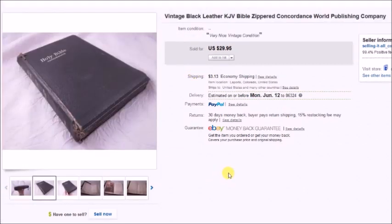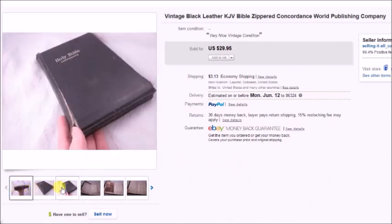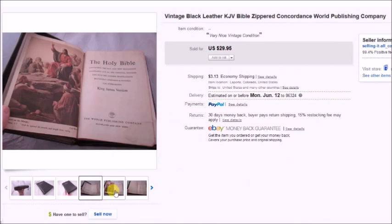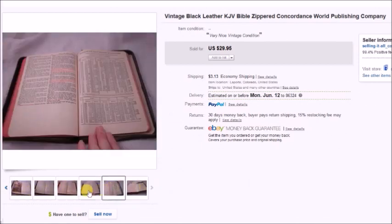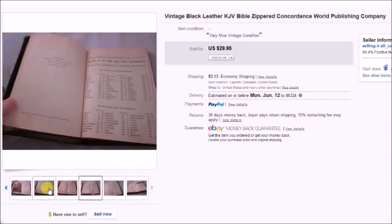This is a vintage zippered Bible — you can see the zipper there. It was in really nice condition for how old it was. I paid $3 for it and sold it for $30 plus shipping, so my profit was $22.25.